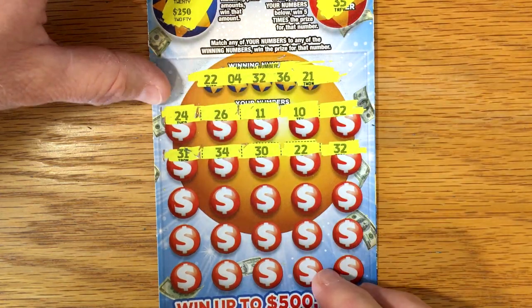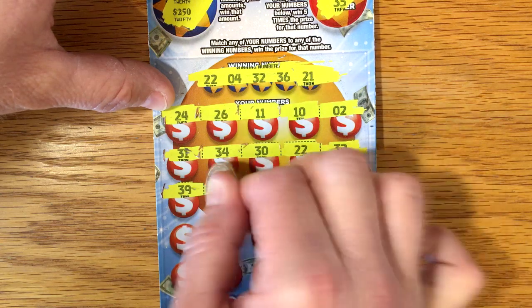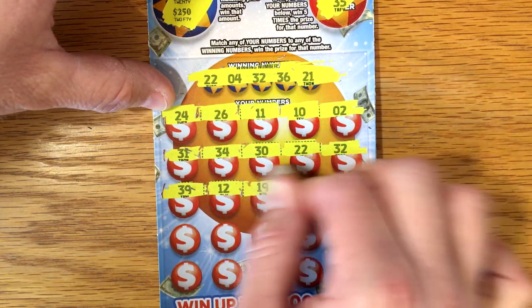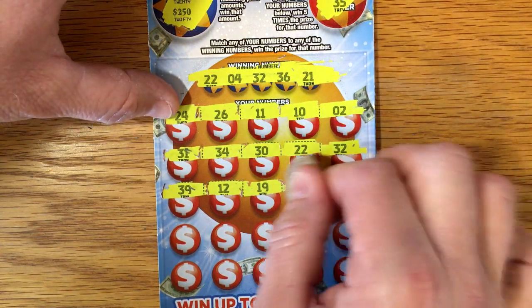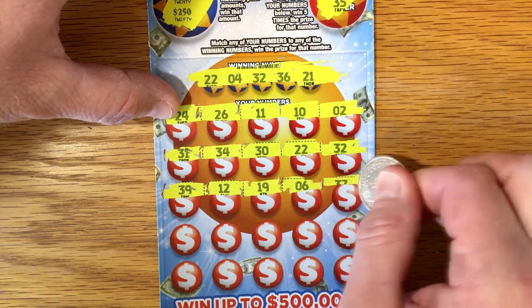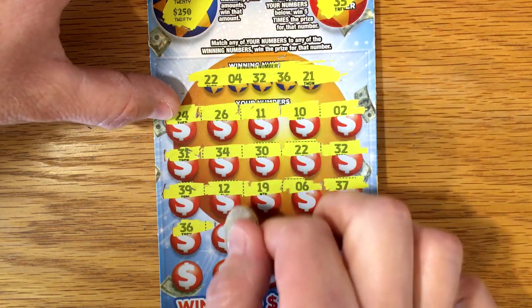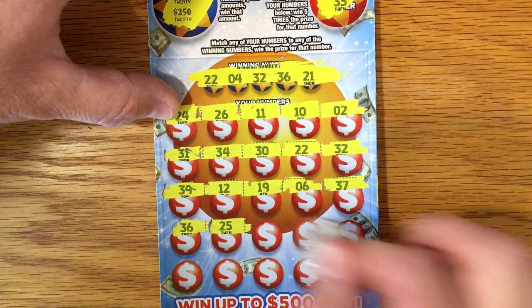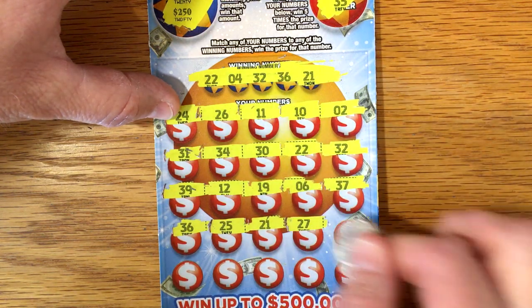Hey, we got two matches! $32, $39, $12, $19 — I'm not seeing anybody get this Money Mania number yet, I'd like to see that. $6, $37 — hey, we got three matches: $36. $25 — got four matches: $21.